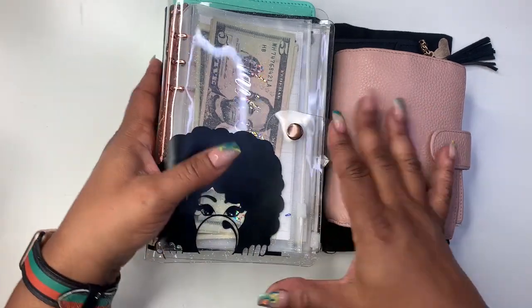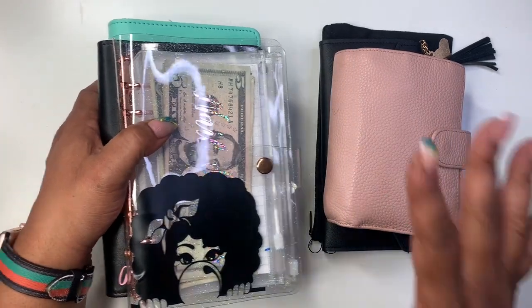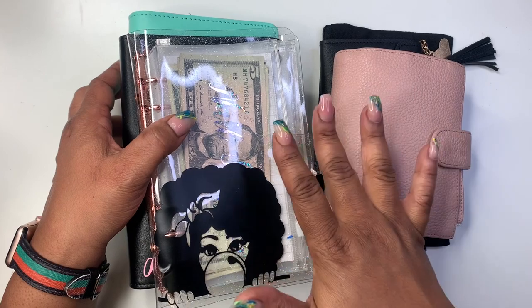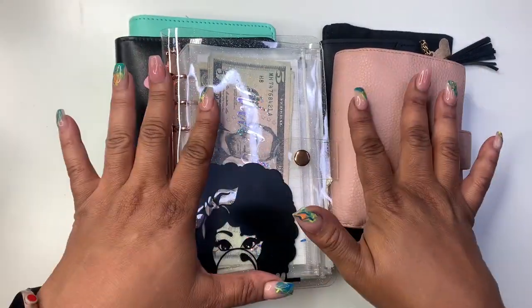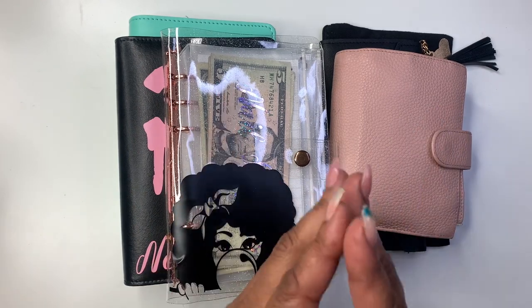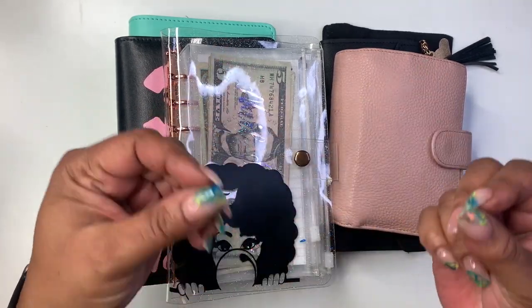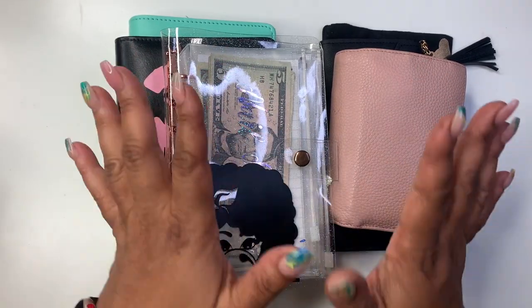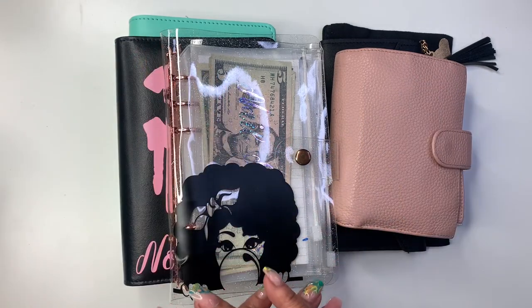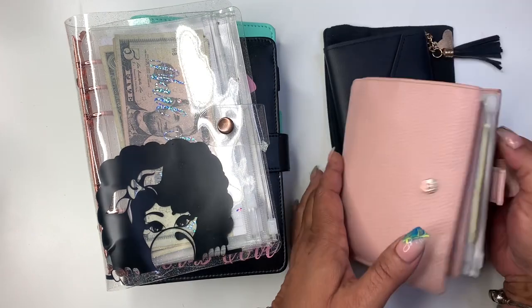I'm super duper proud of myself — I haven't dipped in like I normally do. I think now that I have more to work with income-wise, this is working for me. I can really see my money. I put my money up during the week, that's why I have all these three different wallets here.